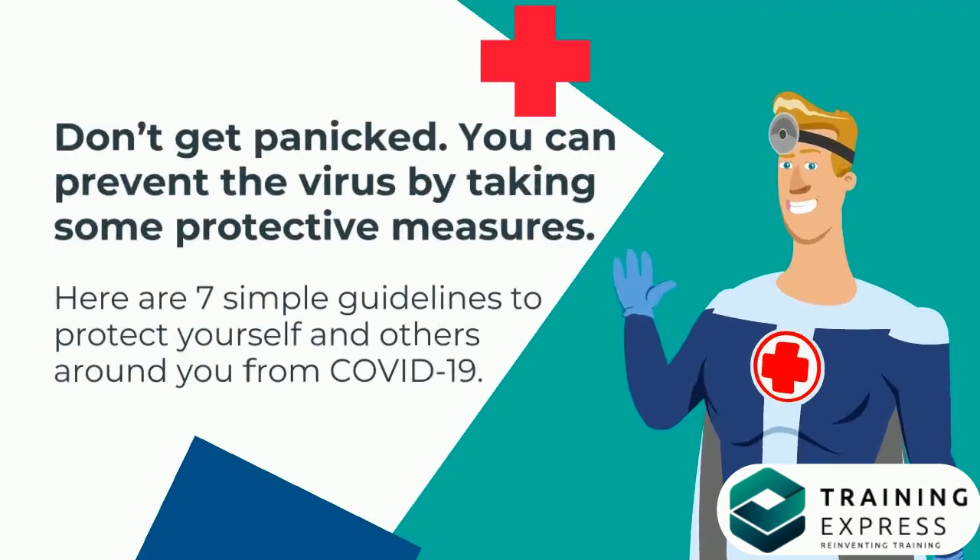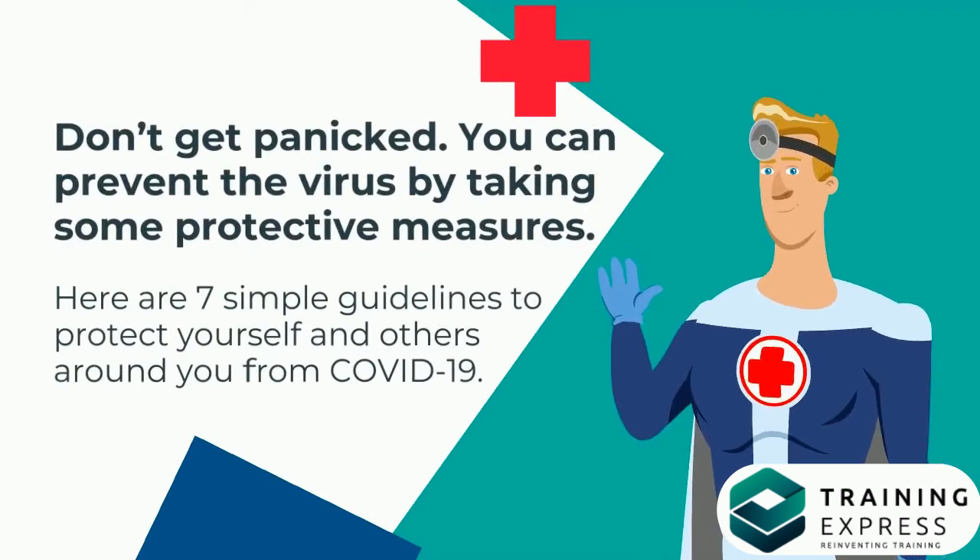Don't get panicked. You can prevent the virus by taking some protective measures. Here are 7 simple guidelines to protect yourself and others around you from COVID-19.